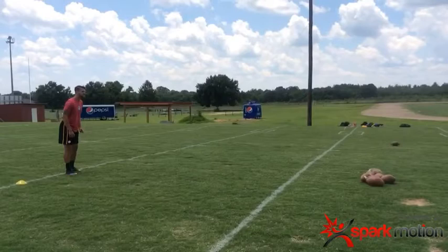Cody Webster, Purdue University, 2013 Ray Guy finalist. This young man's got quite a leg, very, very good hang time on a consistent basis.